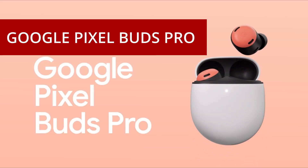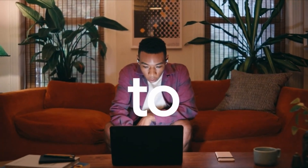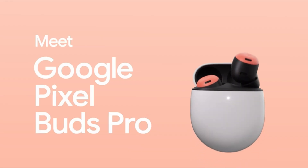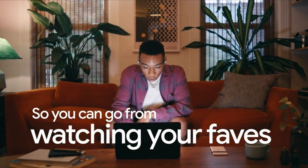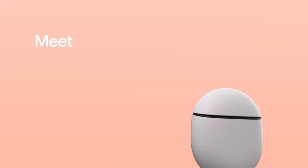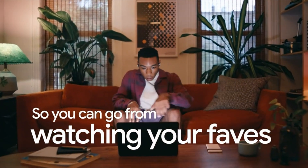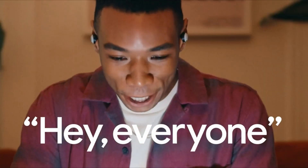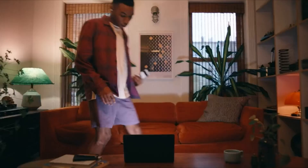At number 2: the Google Pixel Buds Pro. As an audiophile and a fan of Google's ecosystem, I recently invested in the Google Pixel Buds Pro, and I'm thrilled to share my experience with these premium wireless earbuds. The Pixel Buds Pro are a testament to Google's commitment to quality audio and innovative technology. The sound quality is nothing short of outstanding — the audio is crisp, clear, and immersive, with a balanced sound profile that caters to a wide range of musical genres.